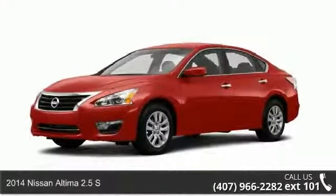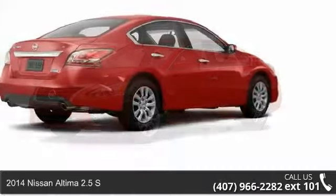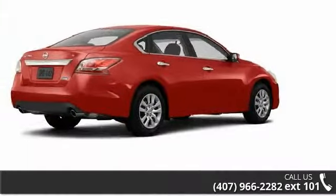Arrive in style with this 2014 Nissan Altima. If you are looking for an automobile with great features, look no further.